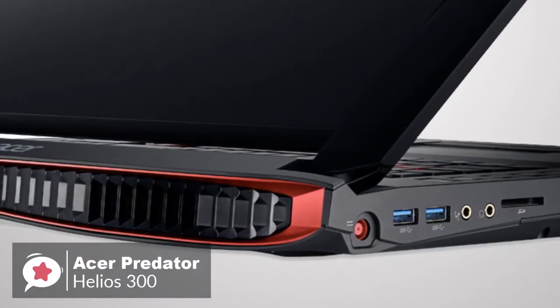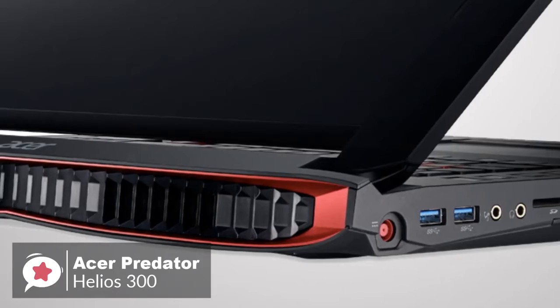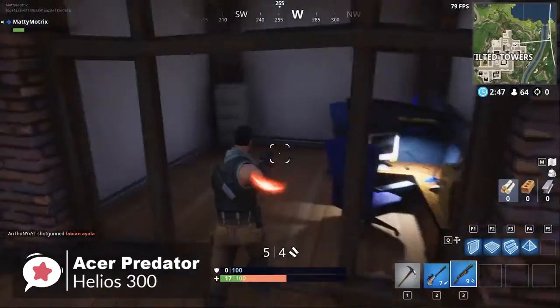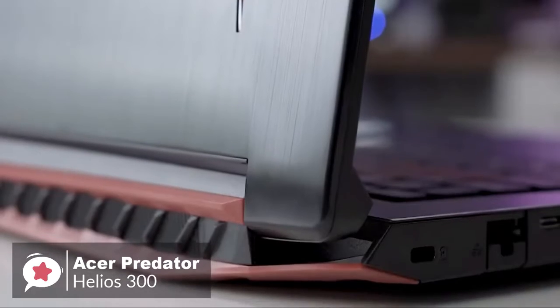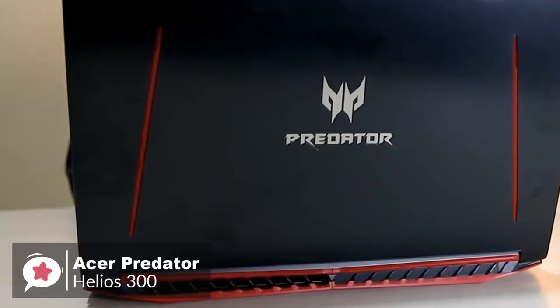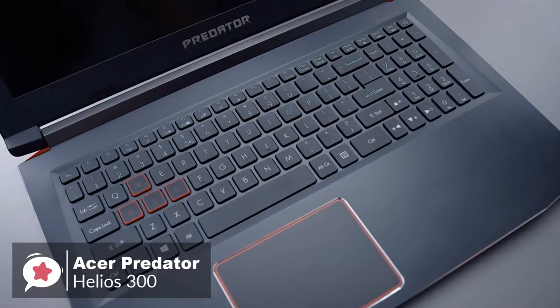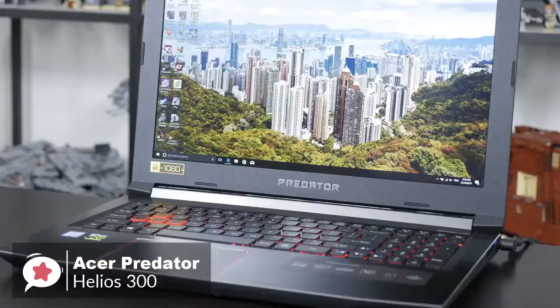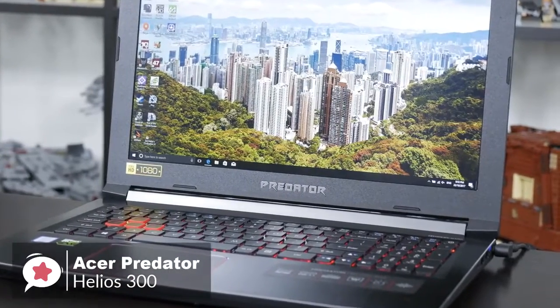It is also worth mentioning that the Acer Predator Helios 300 is VR-ready — just plug in a VR headset and step into a new world. To conclude, if you're in the market for a sleek, stylish gaming laptop that has the power needed for VR, the Acer Predator Helios 300 is a serious contender with all the power and ports that you'll need.